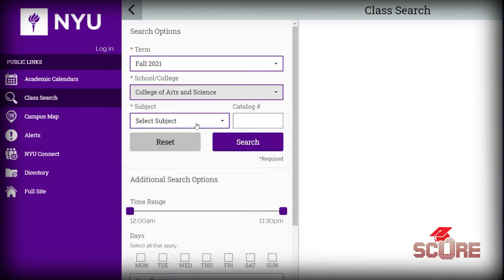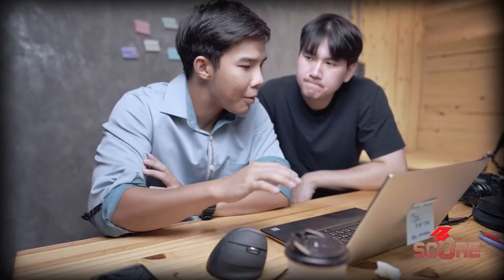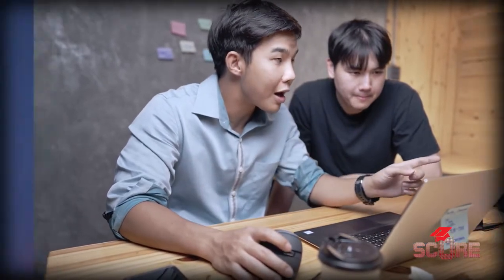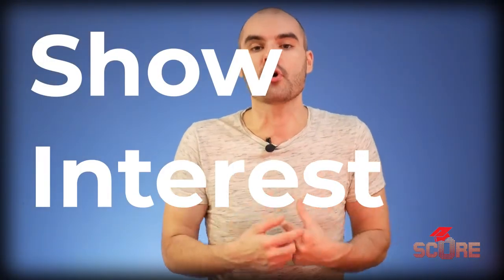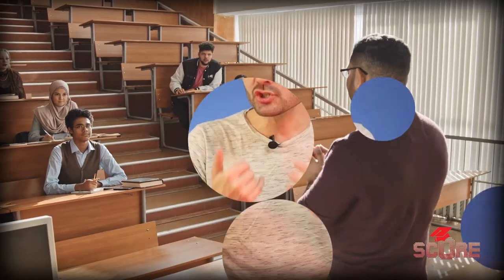If you really want to impress the admissions officers, you're going to have to go deeper. You need to look at courses and professors. Just about every university has its full course selection available somewhere on the internet — you may have to dig a little to find it. If as an undergrad student you can go onto the website, find the courses you might take in your first year or even after that, and talk about those in your essays, it says a lot about your commitment to the university. It shows you have a real interest in the program you're applying to. Commenting on a notable professor's achievements or the fact that they teach a class you'd really like to take can show your level of interest.